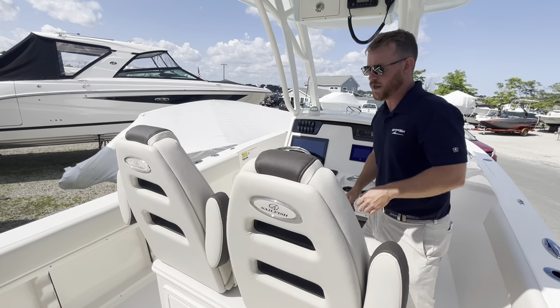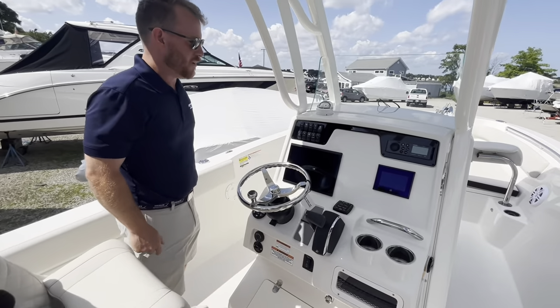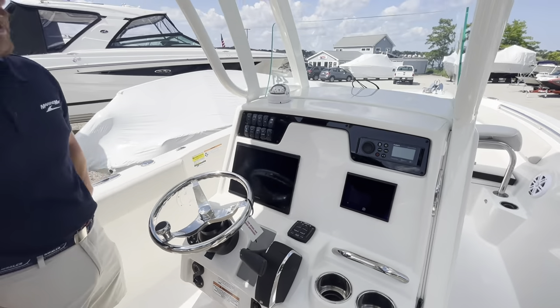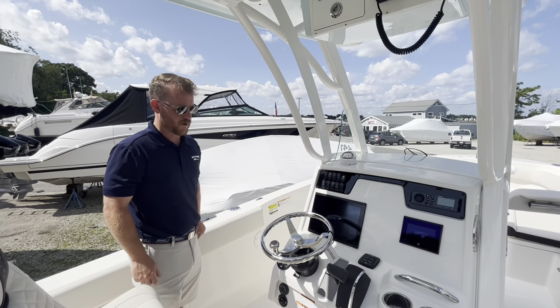You can see we have two really nice dual helm chairs here. We've got Garmin Electronics — really clean dash. One of the new designs for this year was to really neaten up the dash. The appearance is a lot better and the switches are in a better location.